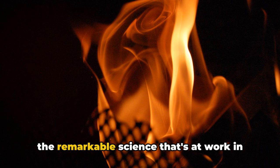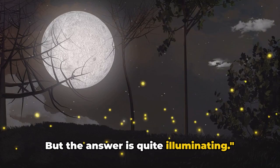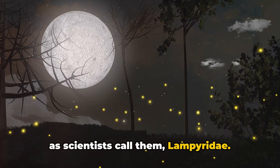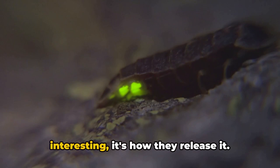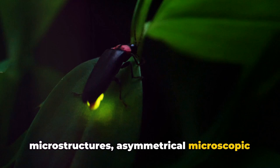You might wonder how these tiny, glowing creatures could have any impact on the technology we use every day, but the answer is quite illuminating. Let's dive into the world of fireflies, or as scientists call them, lampiridae. These fascinating creatures have a unique ability to produce light within their bodies, a process known as bioluminescence. Fireflies' lanterns are equipped with microstructures — asymmetrical microscopic projections — which let the light escape.